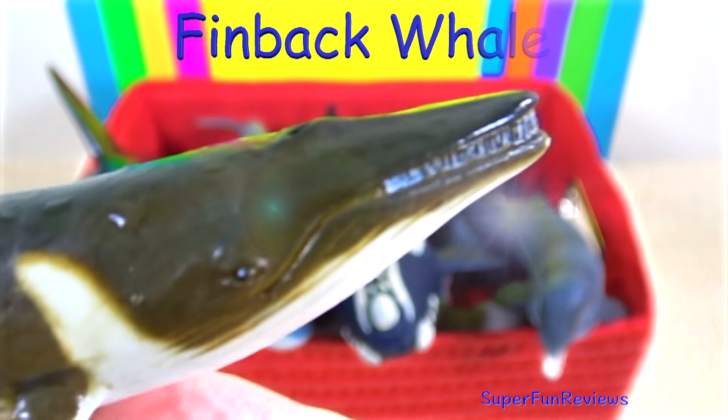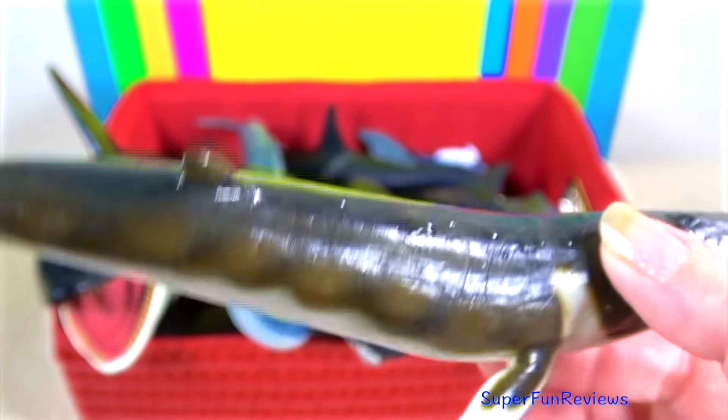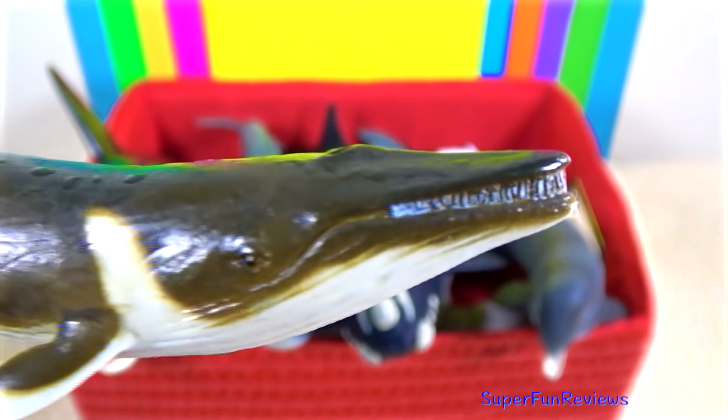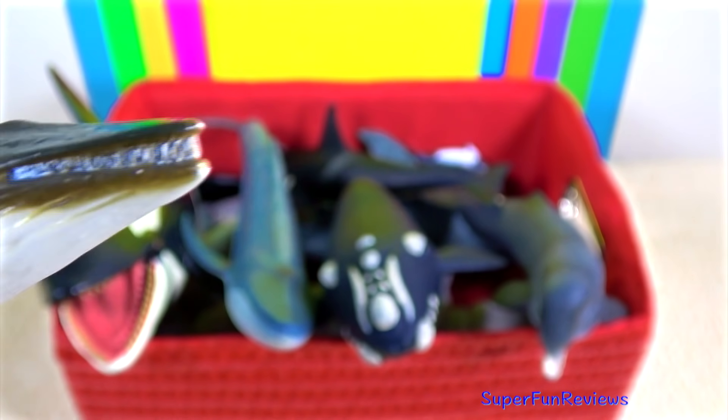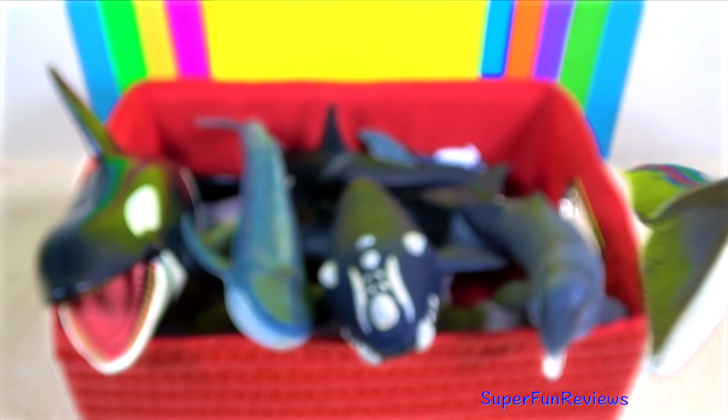The fin whale is the second largest animal in the world. It is also known as a razorback due to the grooves and ridges that define their bodies. It is a baleen whale. You'll notice that the fin whale features a dorsal fin and flippers.